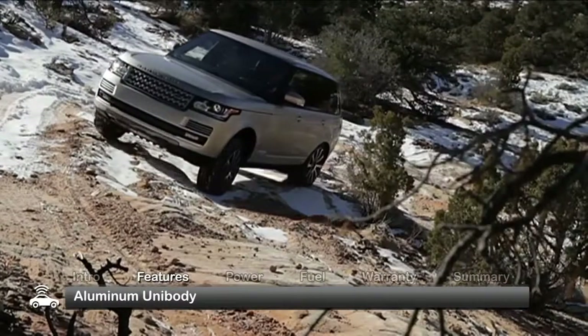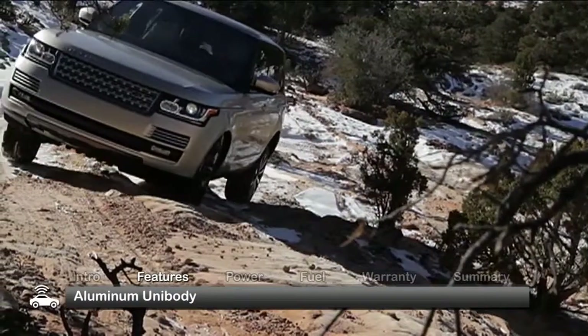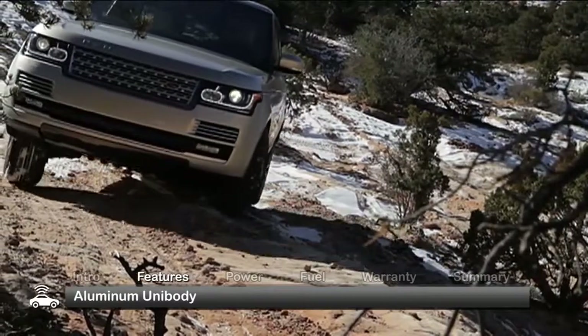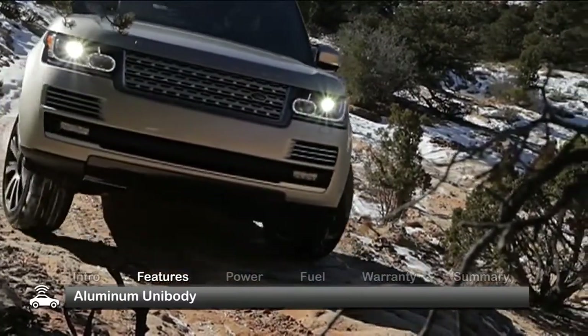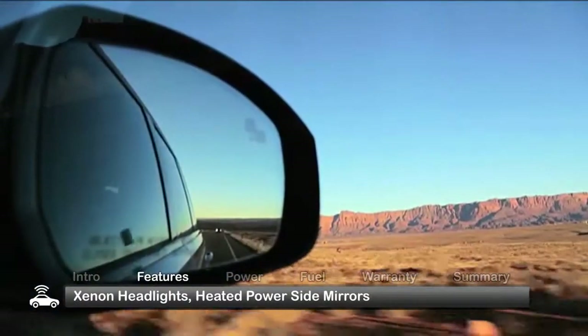Weighing in at 700 pounds lighter than the previous Range Rover, this newest generation swaps aluminum for steel with a completely aluminum unibody and front and rear subframes. Standard exterior features include automatic xenon headlights and heated power side mirrors.